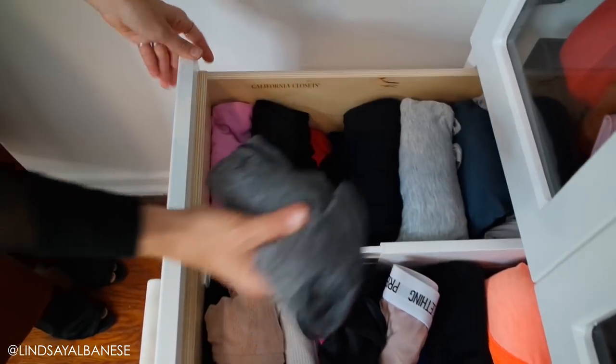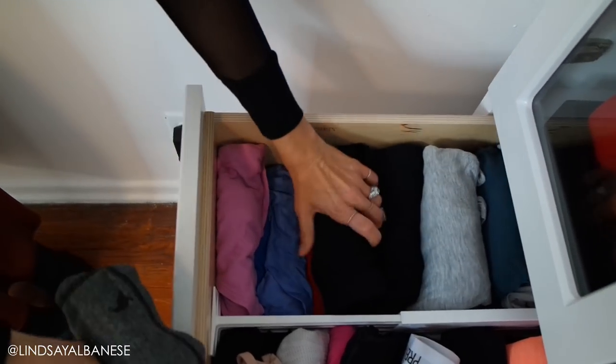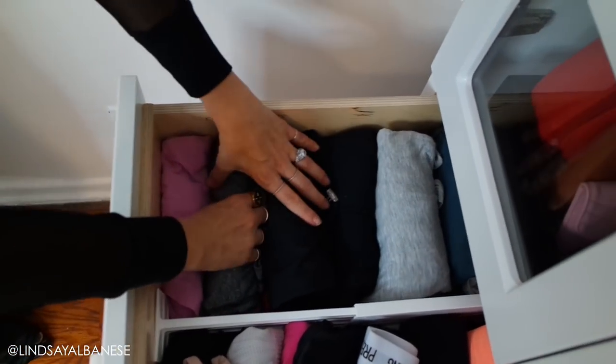Tip three: I always roll my clothes. When you have a bird's-eye view looking down into your drawer, you can easily pick up the rolled clothes and see what's layered underneath, rather than dealing with a stack where you can't tell which top is which. Rolling your clothes maximizes space, minimizes wrinkles, and I just love the little burrito effect — it makes everything so much easier.